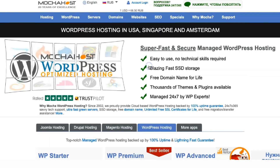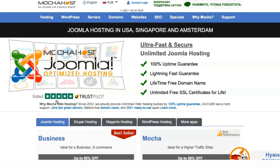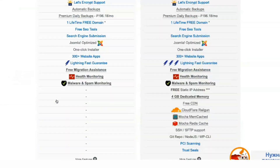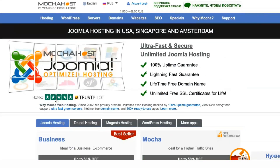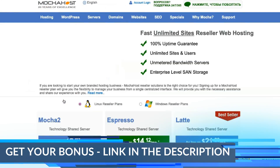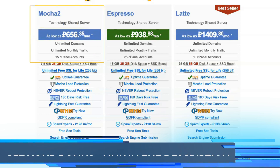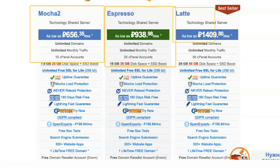Having a domain name is essential to running a website. Mocha Host offers lifetime domain registration with business and Mocha plans. You can save $10 to $15 each year, so it's a great addition. Keep in mind that WHOIS privacy will cost you $6.99 a year. It's not required, but it helps avoid spammers. Many domain registrars offer it for free, so you need to keep that in mind.